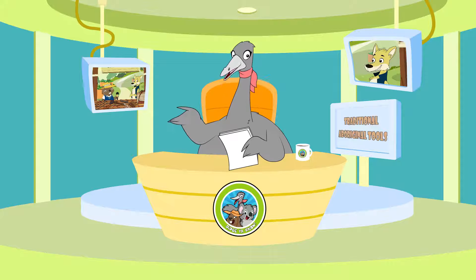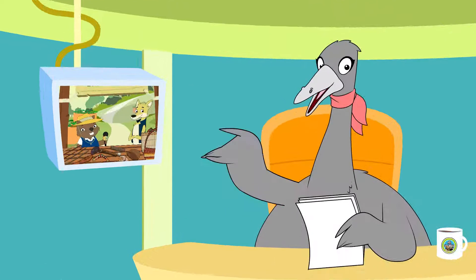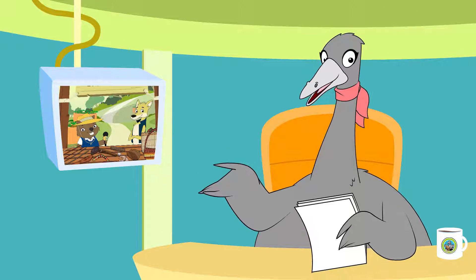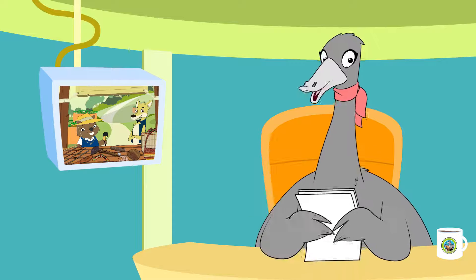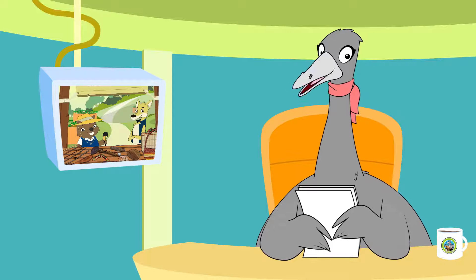Did You Know acknowledges the traditional owners of the land we are on today. I'm Vi Emu and I'm excited to be learning with you. In our top story, Nick Wombat takes us to check out some interesting looking tools used by traditional Aboriginal people. Let's take a look.